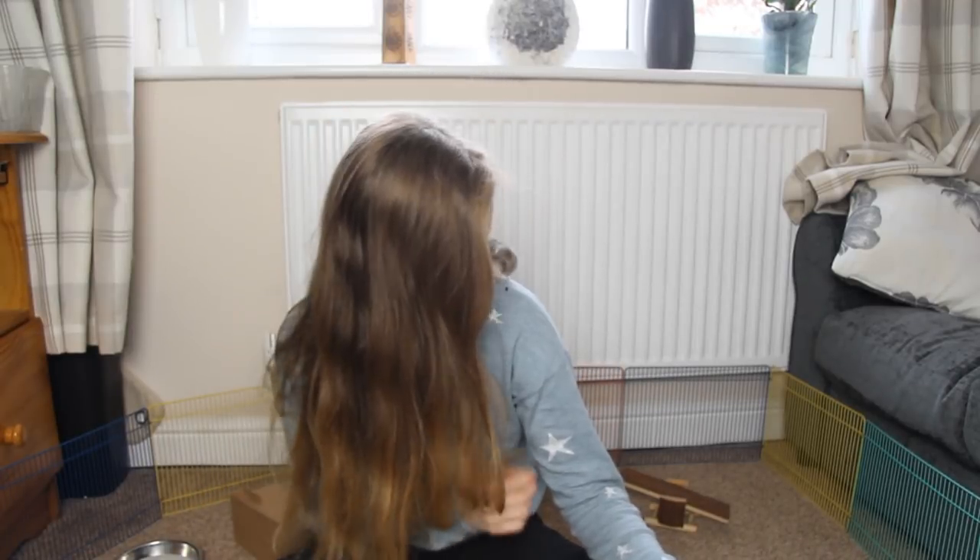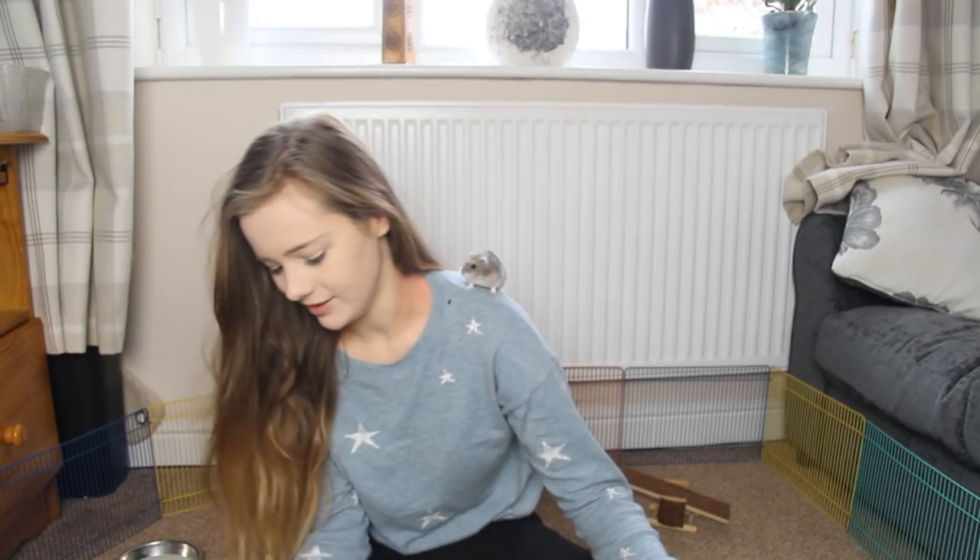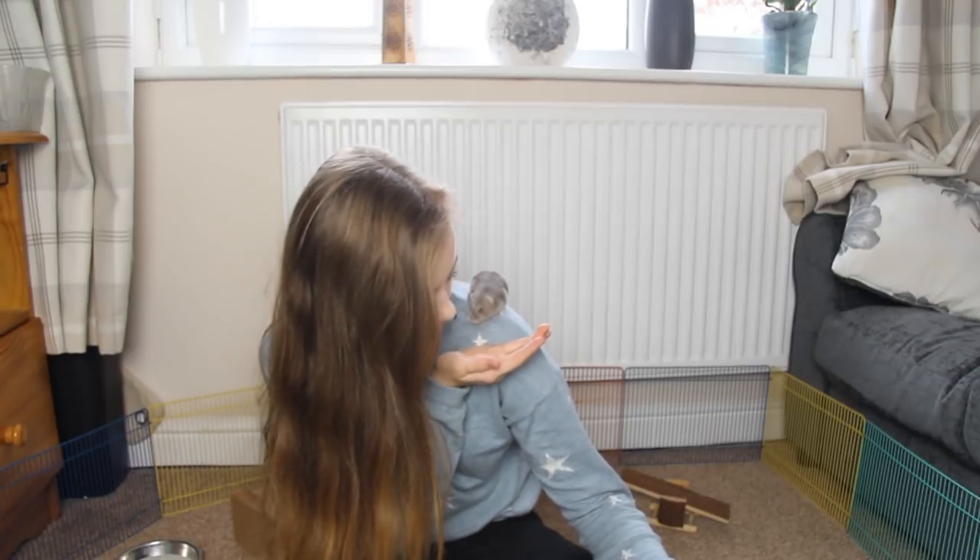Hi everyone, today's video is pretty exciting. Bean is just having a wash on my shoulder, which is incredibly cute. He's also done a poo on my leg, which is nice — always love a little hamster poo.